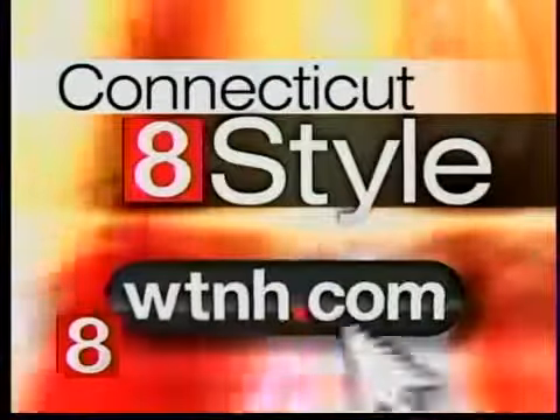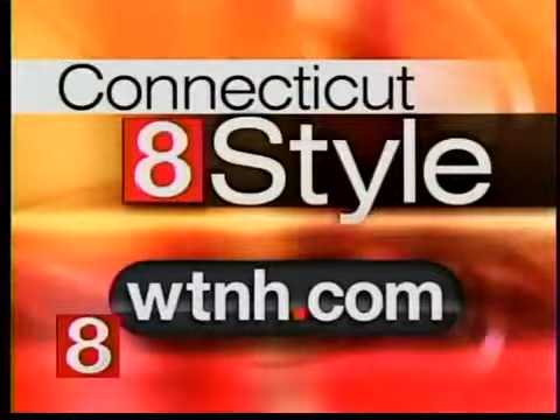Some great tips for the summer. Thank you so much, Dee Dee. You're so welcome — it's a lot of fun. And if you missed any of these tips, you can find this segment online. Just click on WTNH.com and click on Connecticut Style.